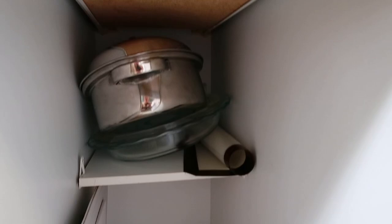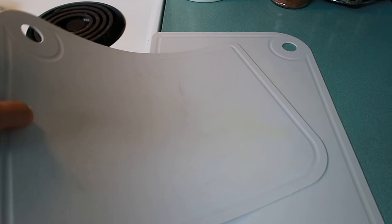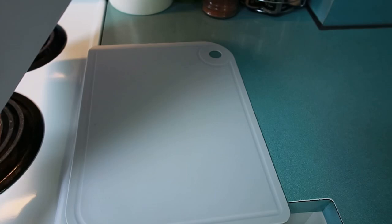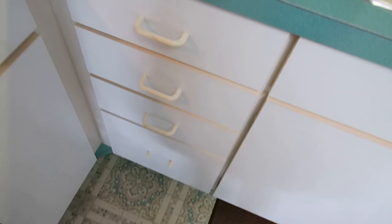Down here is where I keep my casserole dishes and cutting boards. These are quickly becoming one of my favorites - they are flexible cutting board mats. I picked these up at Aldi but you can also get them on Amazon. They are so nice for cutting, and you can also bend them to carry something to the trash or roll them up to carry anything. These are another one of my kitchen favorites that I use all the time.